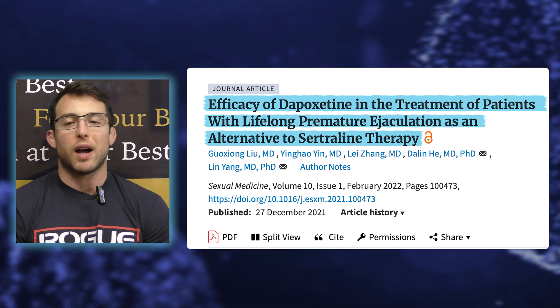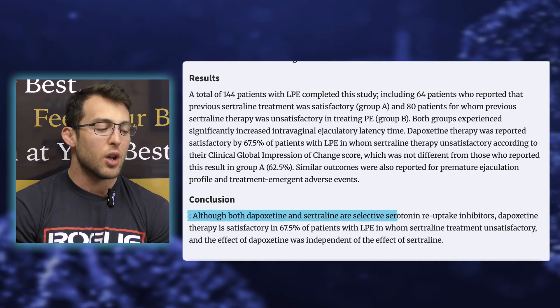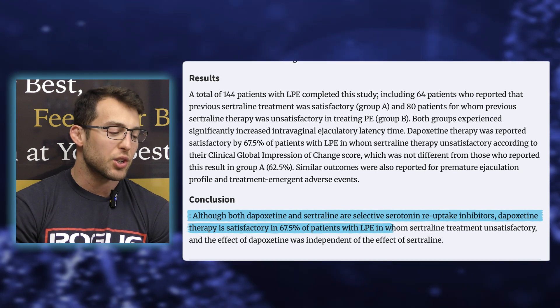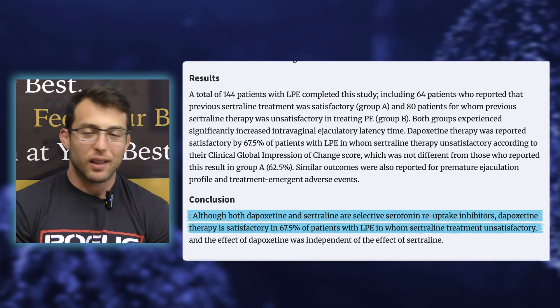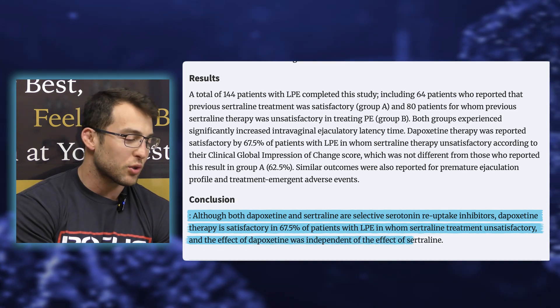These researchers divided people into two groups — everybody had lifelong premature ejaculation, but group A had tried sertraline successfully, and group B tried sertraline unsuccessfully. Sertraline is a different SSRI, brand name Zoloft, used off-label to help guys with premature ejaculation but doesn't work for everyone. The conclusion: Dapoxetine therapy was satisfactory in 67.5% of patients with lifetime premature ejaculation in whom sertraline treatment was unsatisfactory. The effect of Dapoxetine was independent of sertraline — it seems to work across the board whether sertraline worked for that individual or not.